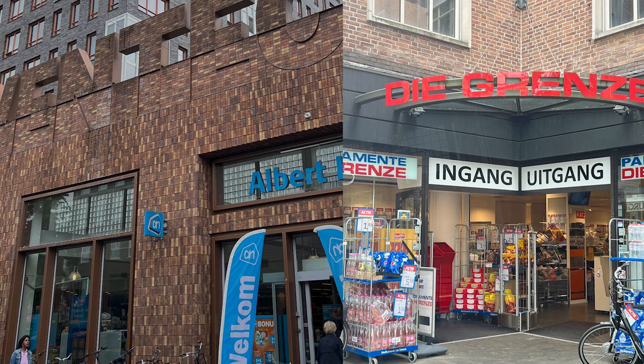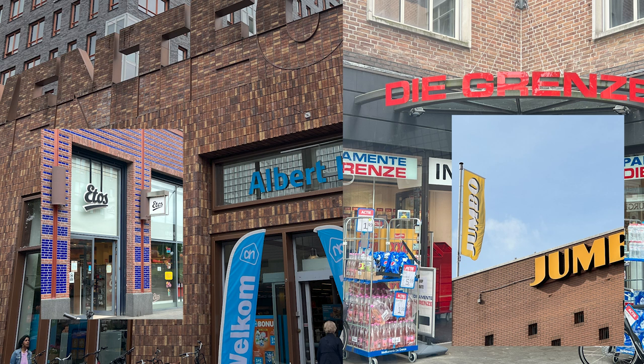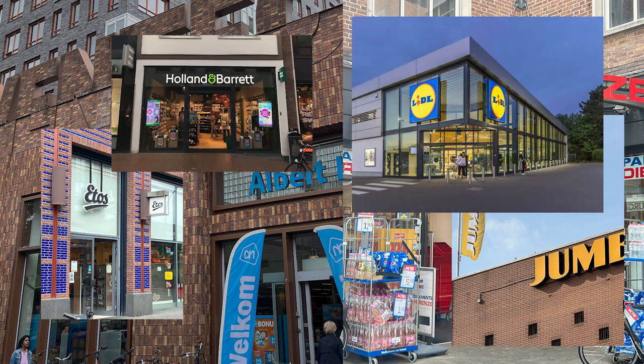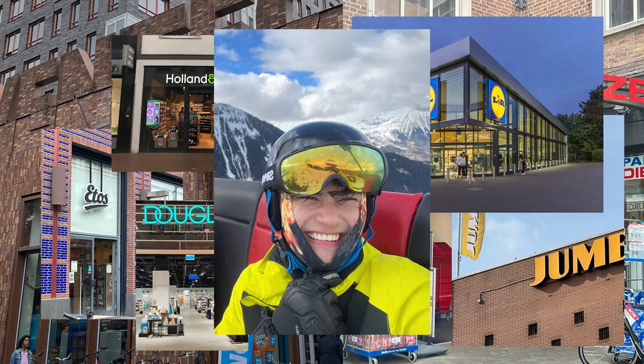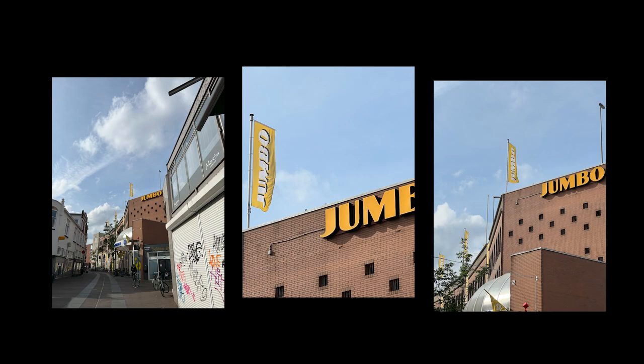In this video I'll show you what and where to buy essentials for food, meds, and great deals. Presented by yours truly, Gap — nice to meet you. Let's get into it. Jumbo is one of the largest supermarket chains in the Netherlands.